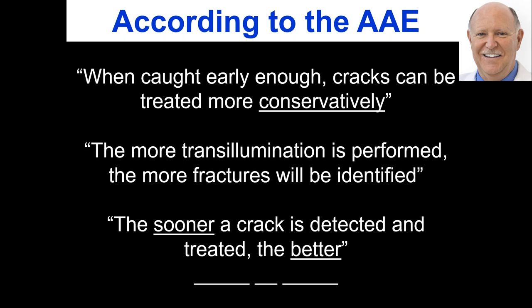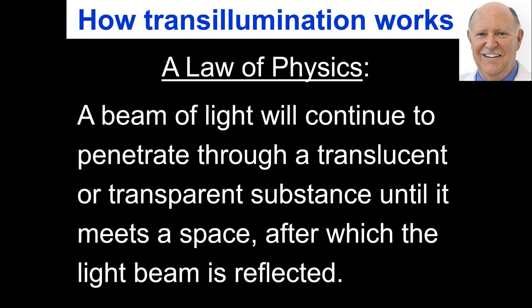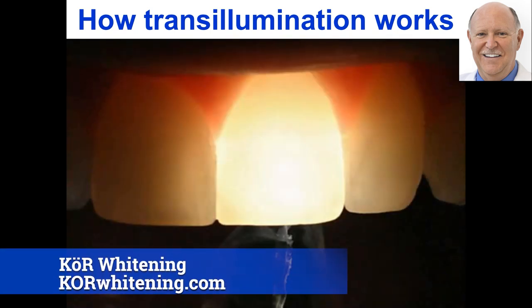There's a law of physics that states a beam of light will continue to penetrate through a translucent or transparent substance. Teeth are very translucent until the light meets a space, after which the light beam is reflected. So when light goes into the tooth and hits a crack line, it doesn't go through the crack line — it reflects back at you, and you see it very clearly.